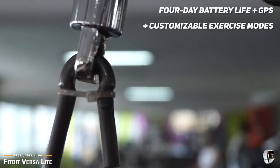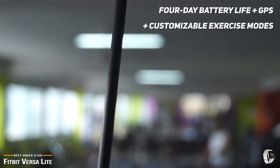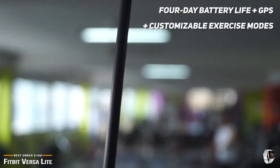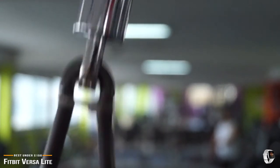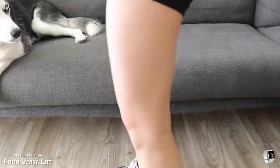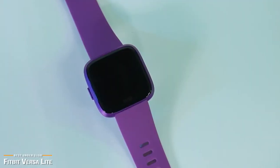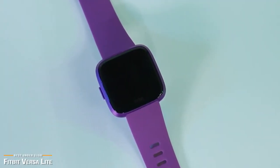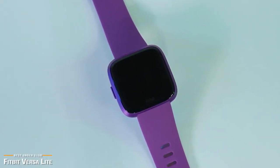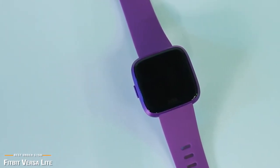But elsewhere, the Fitbit Versa Lite is just as capable as the Versa. You get the same 4-day battery life, connected GPS, customizable exercise modes, and heart rate monitoring, as well as sleep, female health, and automatic activity tracking. The Fitbit Versa Lite will give you most everything you want in a smartwatch fitness tracker, minus the cost of its more expensive cousins. If you're looking for the best bang for your buck and willing to compromise on a few features without sacrificing a whole lot, then the Versa Lite is one of the best value for the dollar choices out there.